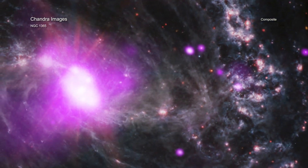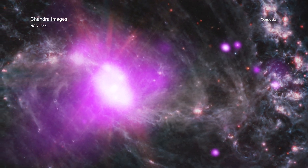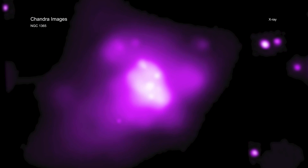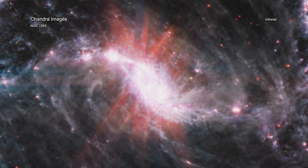The center of the spiral galaxy NGC 1365 contains a supermassive black hole being fed by a steady stream of material. Some of the hot gas revealed in the X-ray image from Chandra will eventually be pulled into the black hole. The Chandra image has been combined with infrared data from Webb.